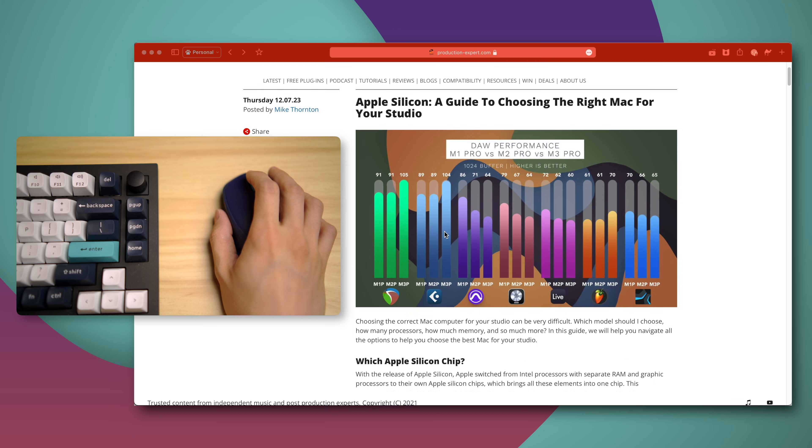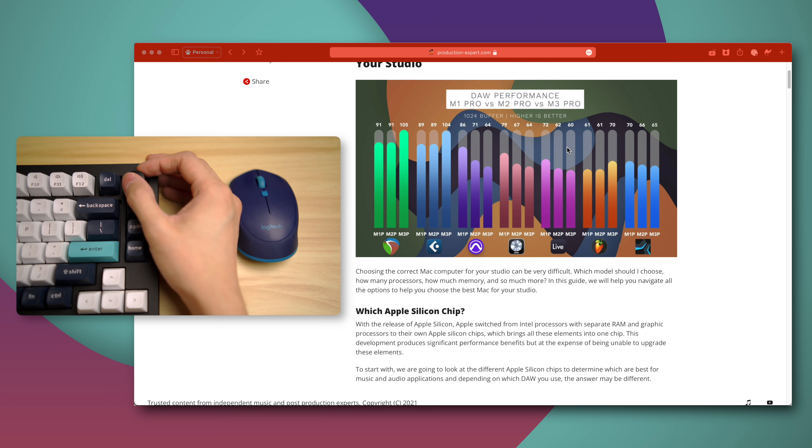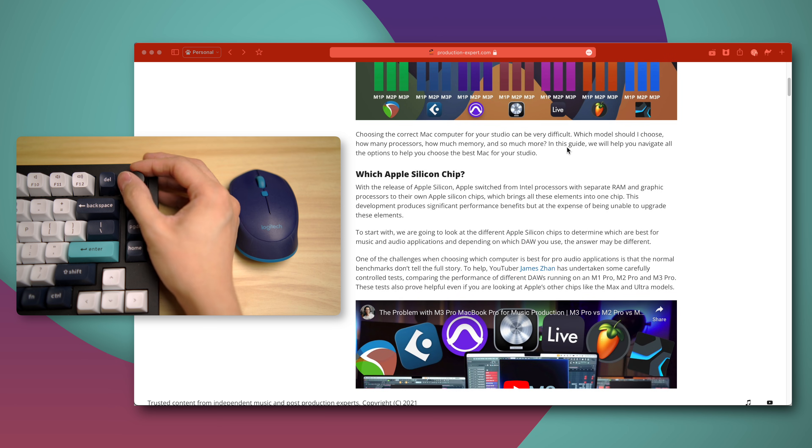The knob isn't just useful for professional work either. I love using it as a replacement for the scroll wheel when I'm just scrolling web pages, like reading an article. It just allows my wrist and arm to be at a much more comfortable position. This might seem very unimportant, but as someone who works in front of a computer day in and day out, ergonomics becomes really important in order to avoid any strain and injury in the long run.